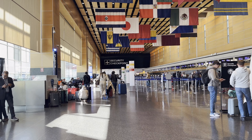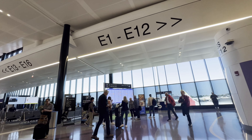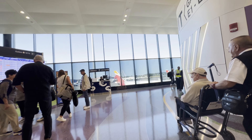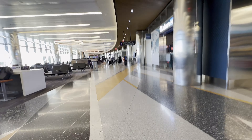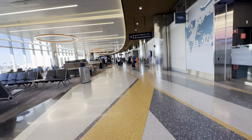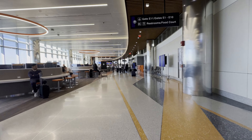I am once again at Boston Logan International Airport, this time to fly on Icelandic low-cost carrier Play. Unfortunately, this airline does not offer kiosk check-in at Boston, so you will need to see an agent at the counter, which doesn't open until 3 hours before the departure time.